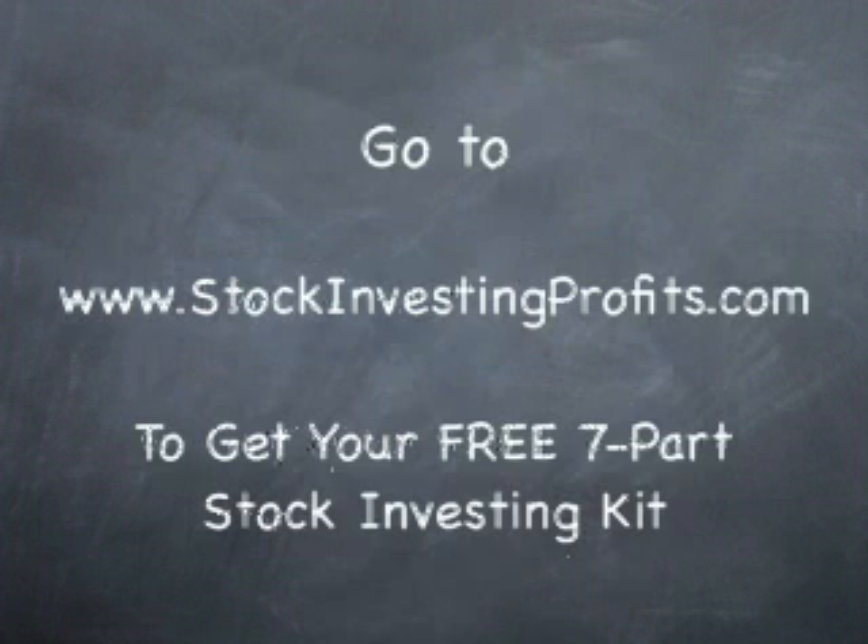Selling stock. Again, for beginners, we only suggest using a full-service stock broker.